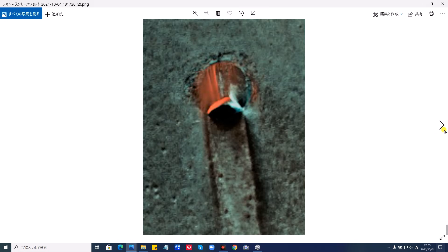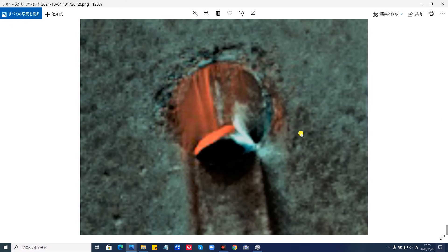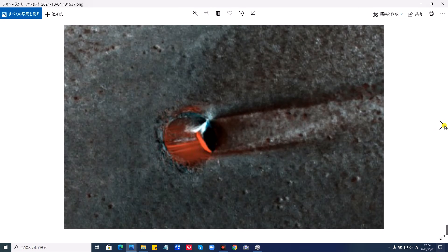ぜひコメントください。これはフィルターをかけて見やすくしたものです。ここら辺もこんな感じですね。あまり拡大するとちょっと解像度が落ちますが、こういった感じのものになります。果たしてこれは何でしょう。3つの選択肢からUFOがクラッシュしたものか、それとも地下基地の入り口なのか、それとも単なるクレーターなのか、皆さんのご意見、コメントお待ちしております。これが最大まで拡大した画像です。